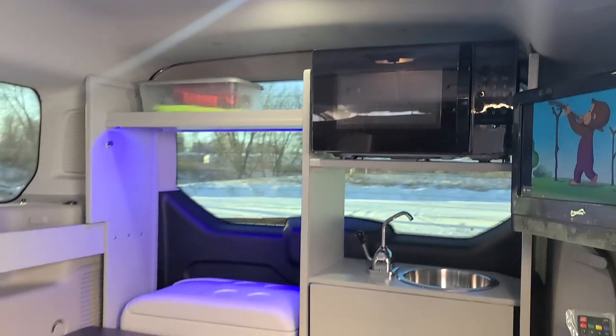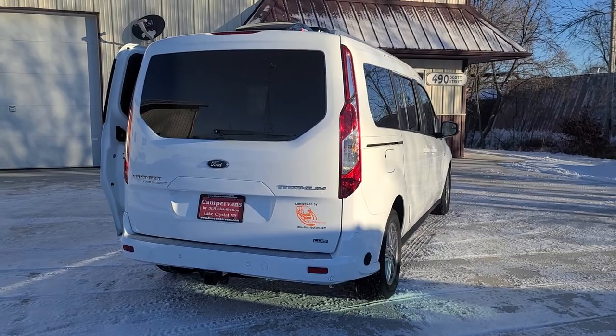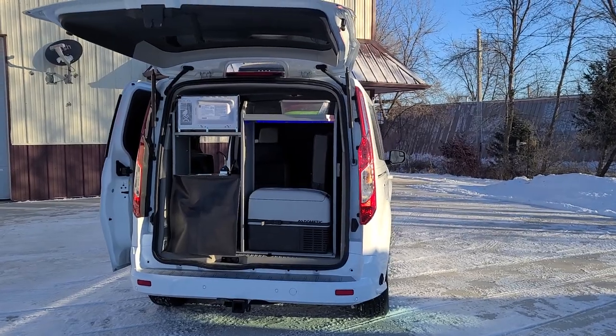It also includes a microwave, refrigerator, sink, hitch, shore power plug-in cord, and a lift gate that works great as an awning — or you can add the optional crossbars and awning.